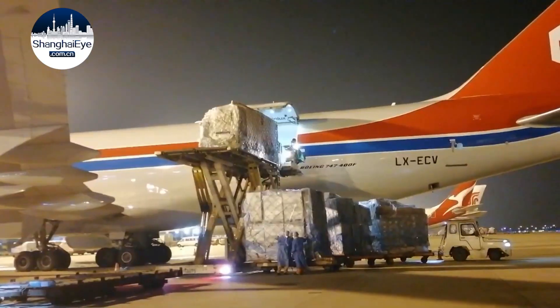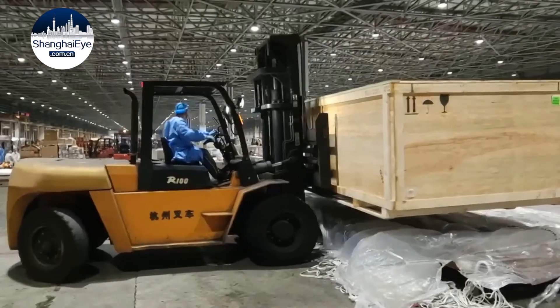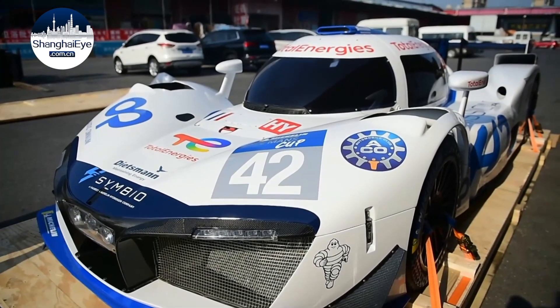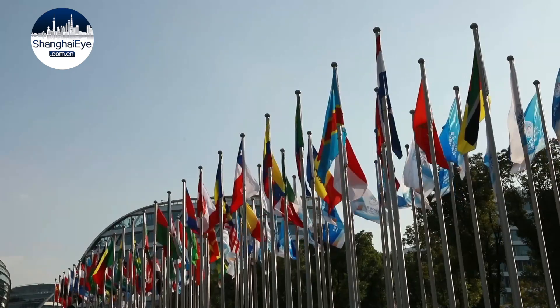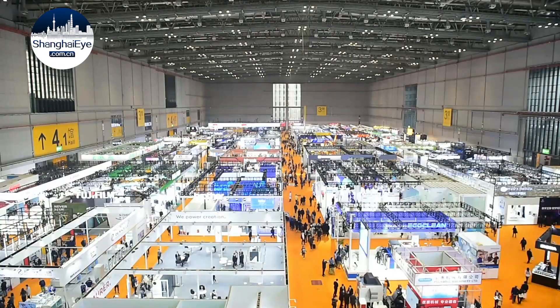This shipment of goods arrived at 7 p.m. yesterday, and disinfection was done overnight, courtesy of a green channel for CIE goods. The exhibition will take place from November 5th to 10th at the National Exhibition and Convention Center. The majority of goods will arrive in October. Luxury items, surgical robots, and autonomous loaders will be among the products exhibited.